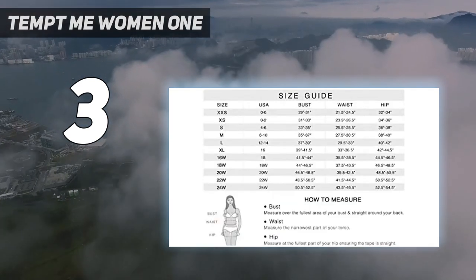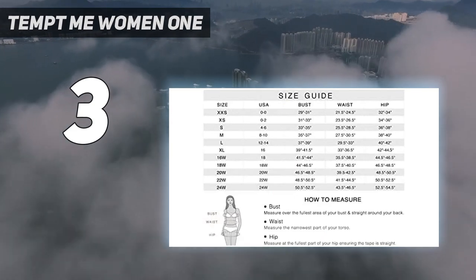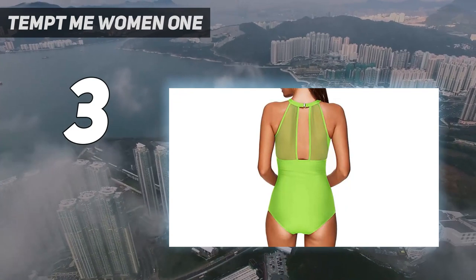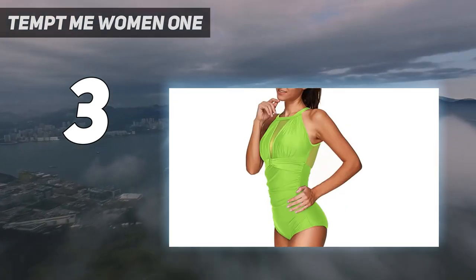Available in regular sizes S, M, L, XL and plus sizes 14+ through 24+. The ruched pattern in the torso accentuates your curves and hides any imperfections perfectly, while still being flattering.